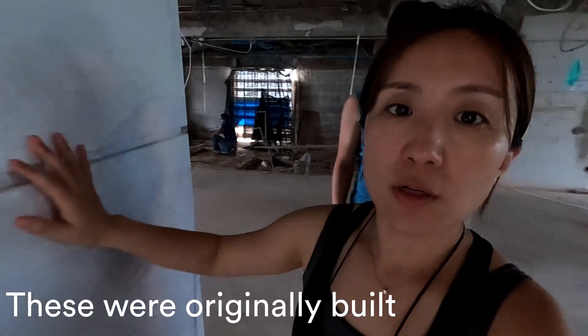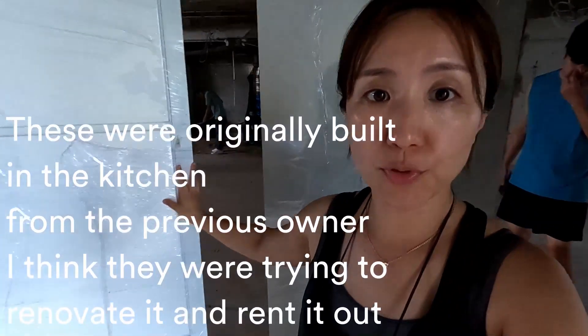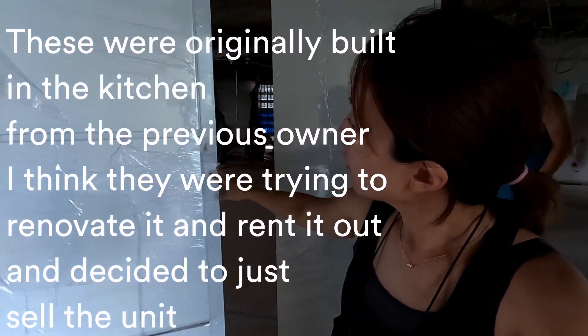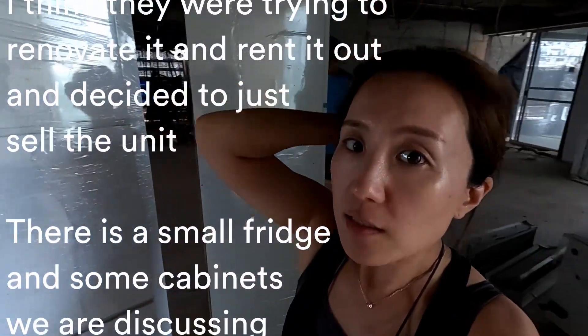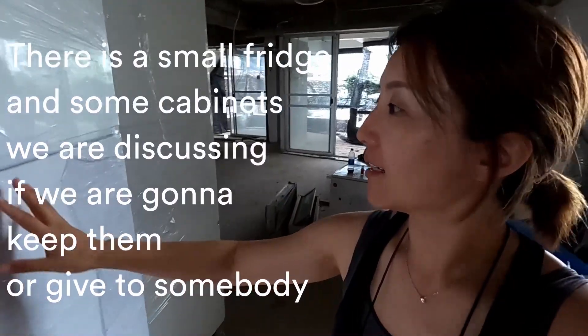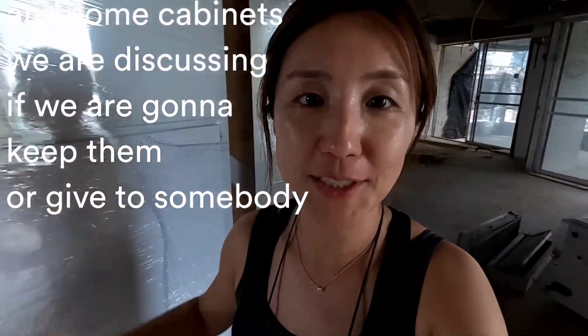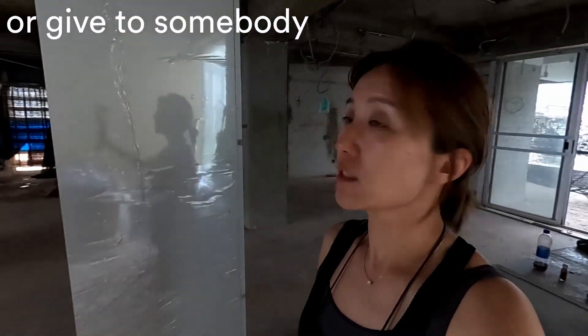These were originally built-in items from the previous owner — I think they were trying to renovate the unit to rent it out and then decided to sell instead. There's a small fridge and some cabinets, and we're discussing whether to keep them or give them to somebody.